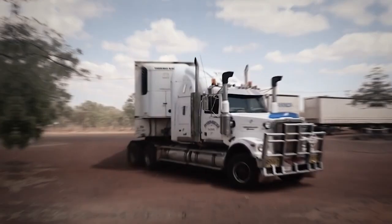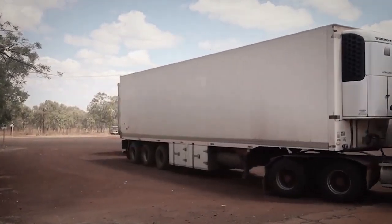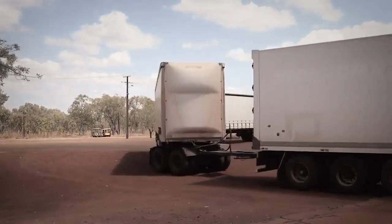Buckle up and get ready to hit the vast outback as we dive into the incredible world of Australian road trains. These massive marvels are not just a spectacle of engineering, but are a crucial lifeline in the expansive Australian landscape.